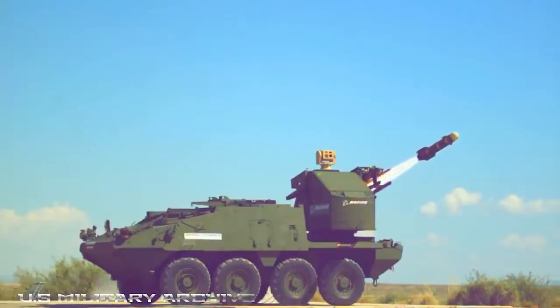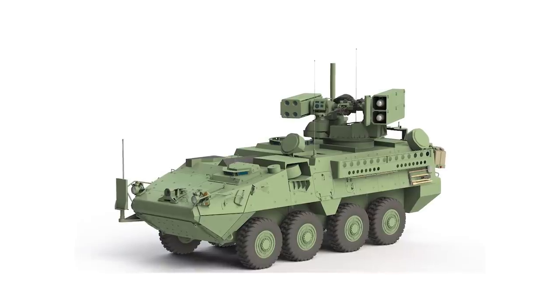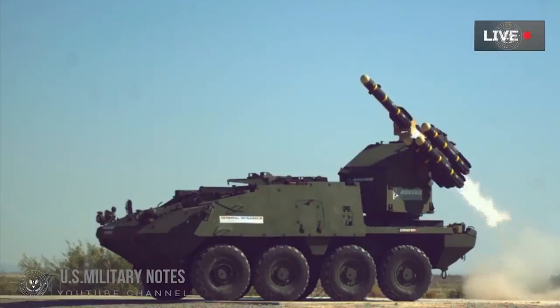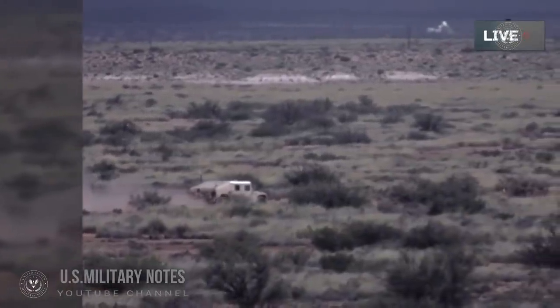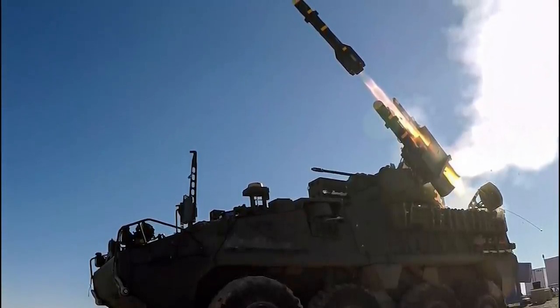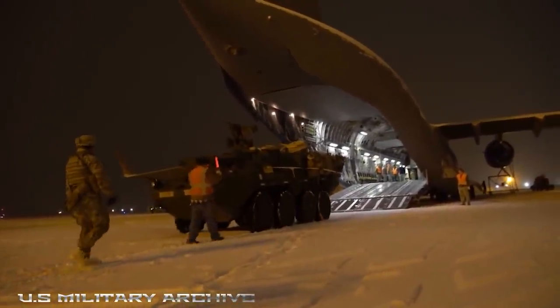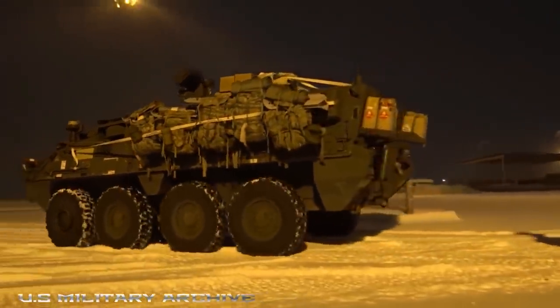Longbow Hellfire missiles, a four-round Stinger missile launcher that can be reloaded from within the vehicle, and a 30mm M230LF cannon guarantee the Striker will make short work of its foes. Ground-based targets are no match for this vehicle either — the Hellfire missiles can be deployed to take out even the toughest armored threats. When speed is of the essence, the Striker IM Shorad is powered by a 7.2-liter Caterpillar C7 engine that can propel this eight-wheeled beast at just over 60 miles per hour.